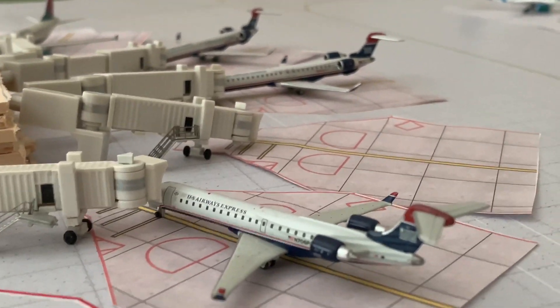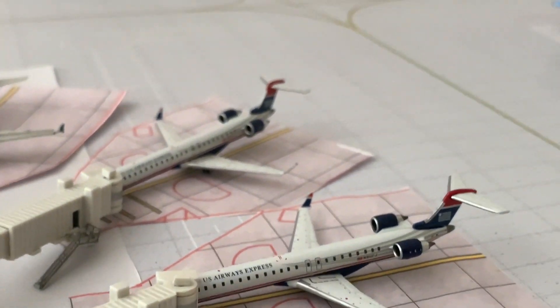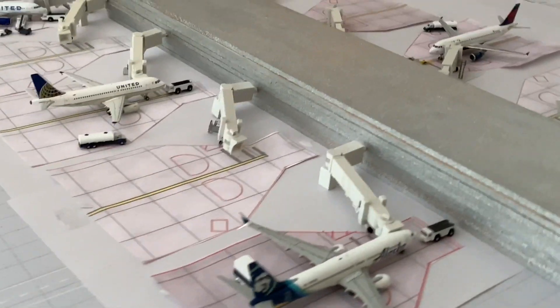Now here's the express area. We'll start with the CRJ-700 making a flight to Flagstaff, then two CRJ-900s — one with service to Long Beach and the other with service to Reno. Then finishing up over here with the Alaska 737-800 with service to Seattle.